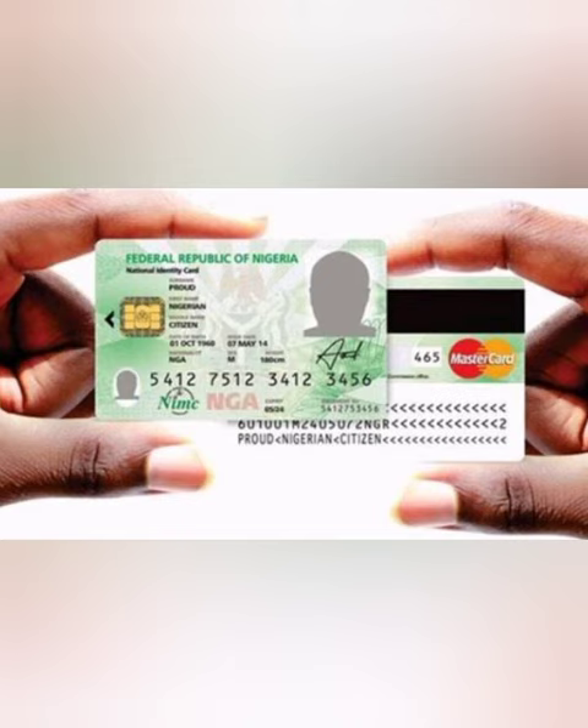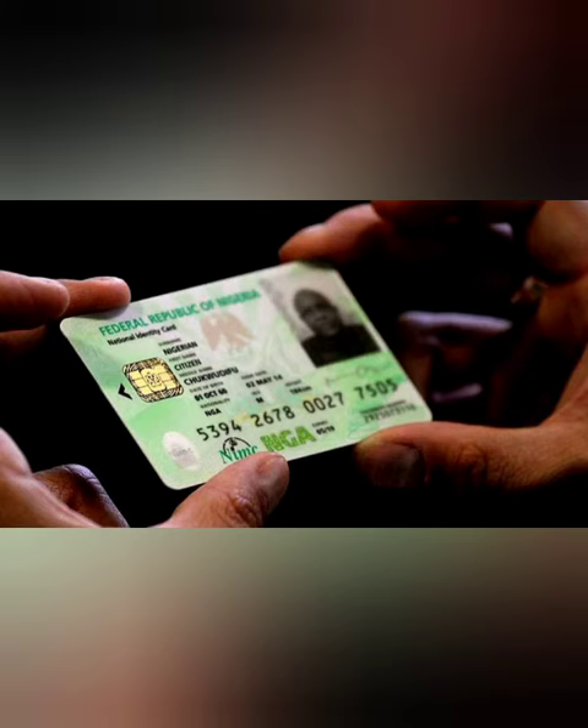What to do if I don't know my Nigerian National ID Card number? If you do not remember your number, no problem — simply dial *346# (Nigerian SIM cards only).